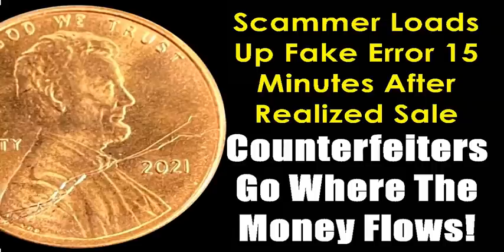Well, geez, that certainly did not take long. We're going to talk about a coin that I had sold that realized a pretty decent amount of money, and then within minutes, another person loaded up the same coin and pretty much duplicated my listing, which you can't do. Never ceases to amaze, because counterfeiters will go to where the money flows.